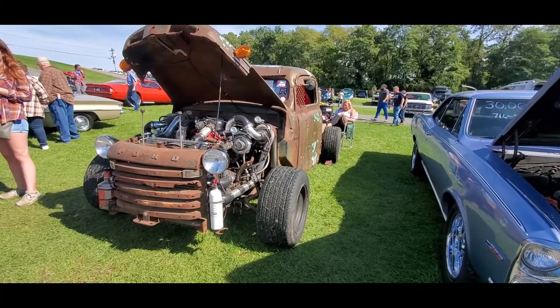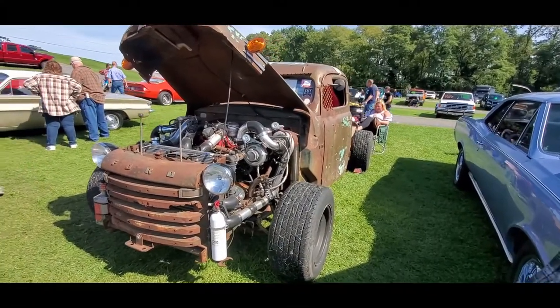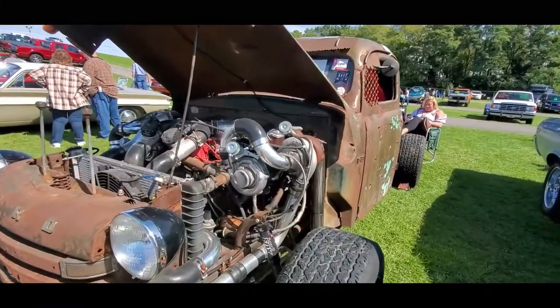Let's check out a rat. What do you say? And this thing, 48-4, lives up to the rat status.